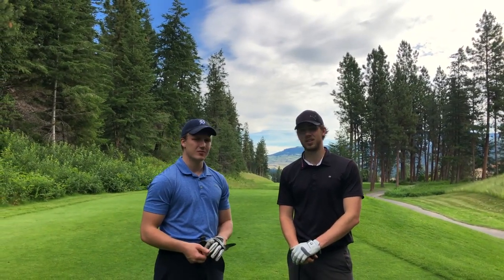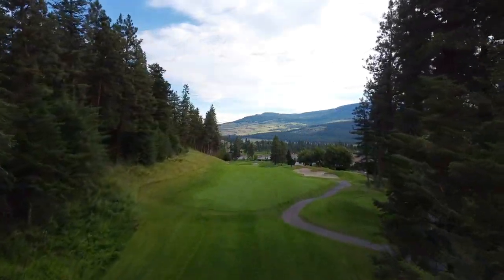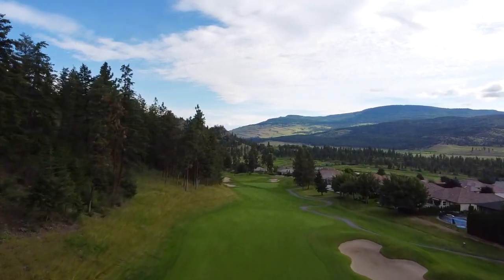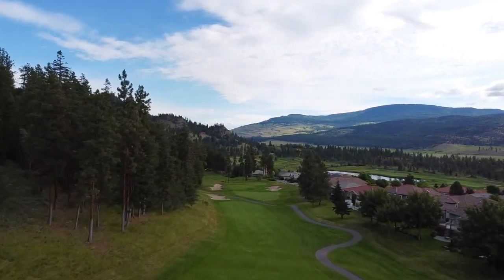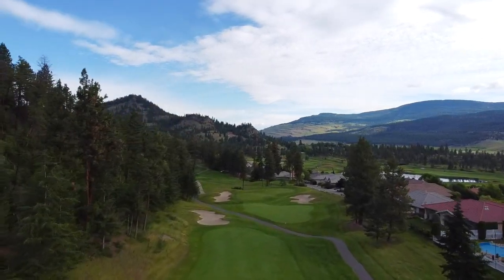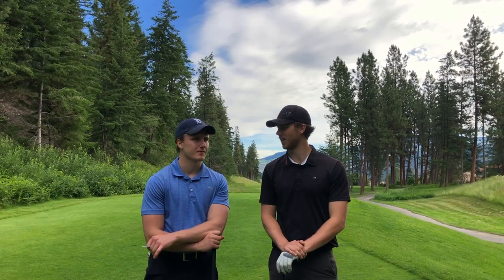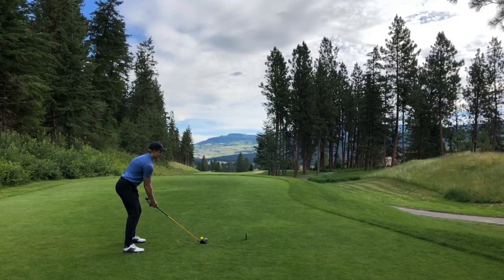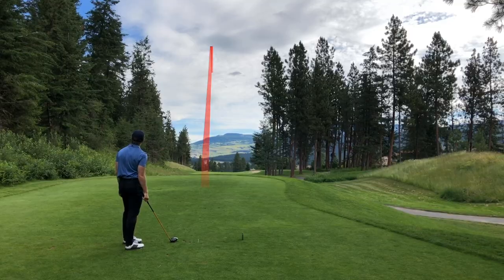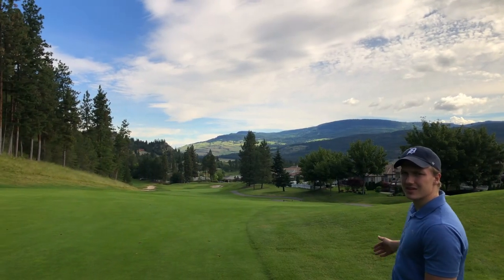Hole twelve — it's a long par five. How long is it, you ask? 483 yards, so it's not a very long par five. Houses are in play on the right, with fairway bunkers on the right-hand side, and the whole thing is downsloped. Really difficult one. It's an intimidating driver shot off the tee — but not for this guy, straight as an arrow. These houses are definitely in play though, wow.